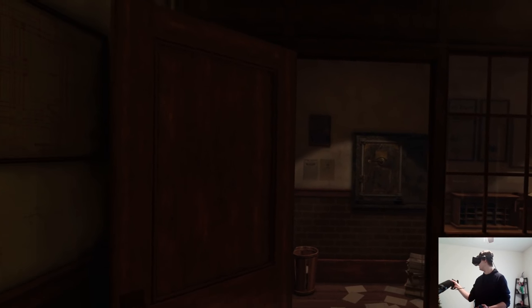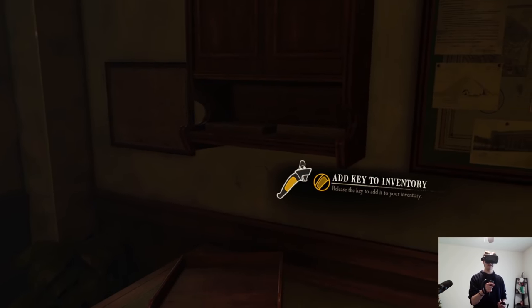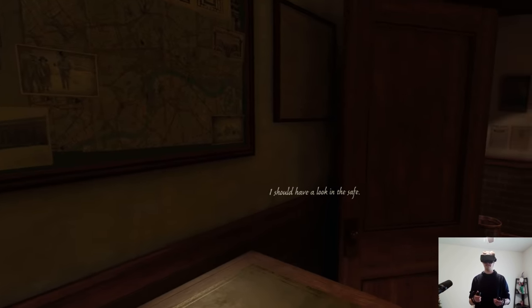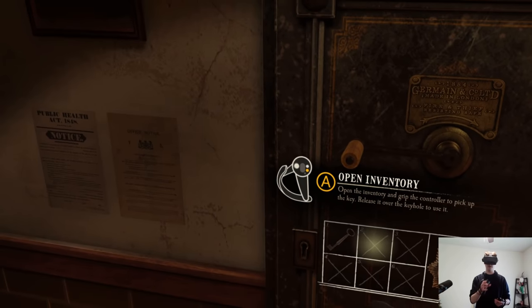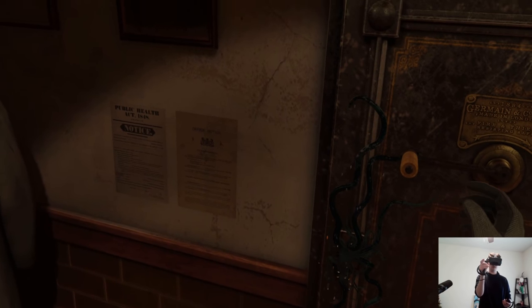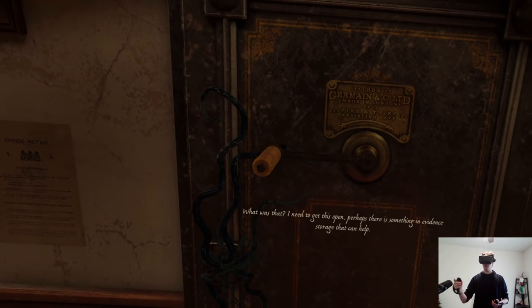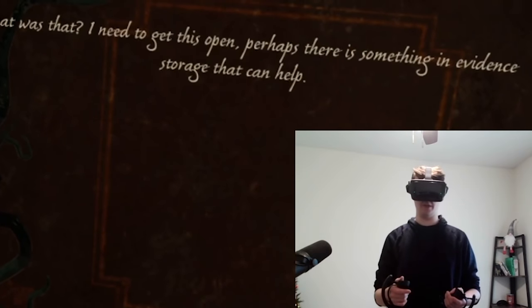It's in the wall safe if you want to see for yourself. Pick up the key — open the drawer, pick up the key, add it to inventory. Let's go look at the safe. Open the inventory, grab the key, put it in the lock hole and just twist. Tentacles! I need to get this open — perhaps there's something in evidence storage that can help. There are already tentacles in my VR puzzle game. That should be great.